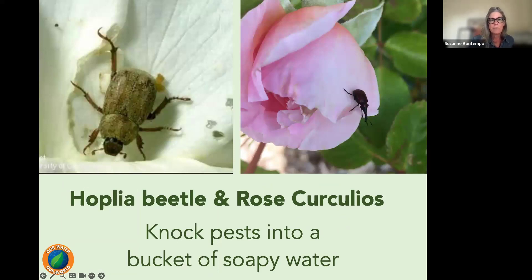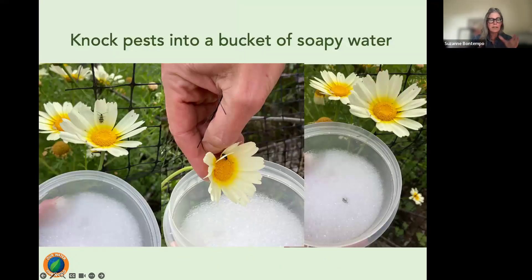Beetles and weevils chew flowers and can be very problematic, especially in the Fremont area where weevils do serious damage to roses. The most effective method is the 'dusk insect walk' — going out at dusk with a soapy bucket of water and knocking the insects in. As the sun goes down and temperatures cool, the insects slow down significantly, making it easy and quite satisfying to knock them into the water.